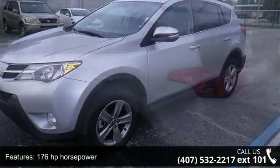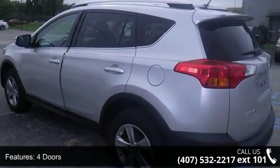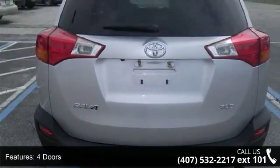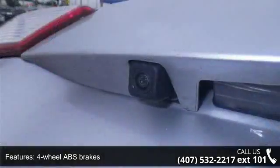This vehicle's top features include 176 horsepower, 4 doors, 4-wheel ABS brakes, air conditioning with dual-zone climate control, audio controls on steering wheel, and automatic transmission.